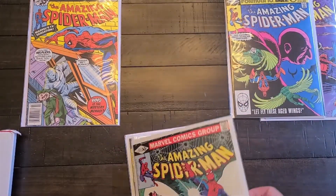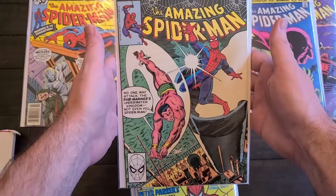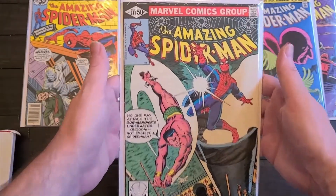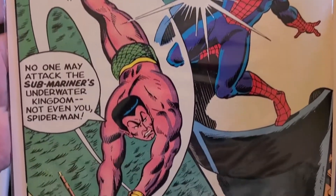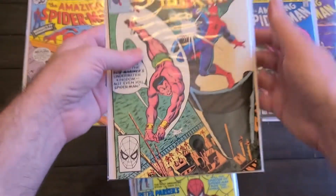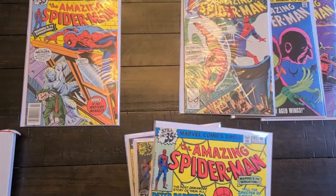This is Amazing Spider-Man 211 with a Sub-Mariner appearance. It's a cool cover. This is from 1980, and Sub-Mariner is getting kind of popular right now because everyone's thinking he's going to be in the next Black Panther movie.